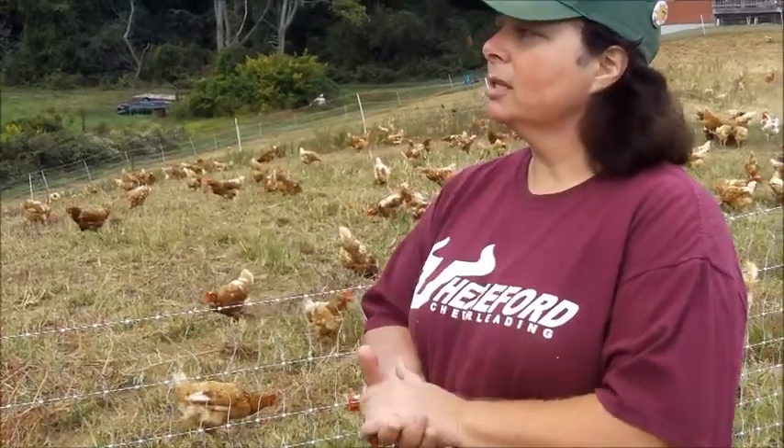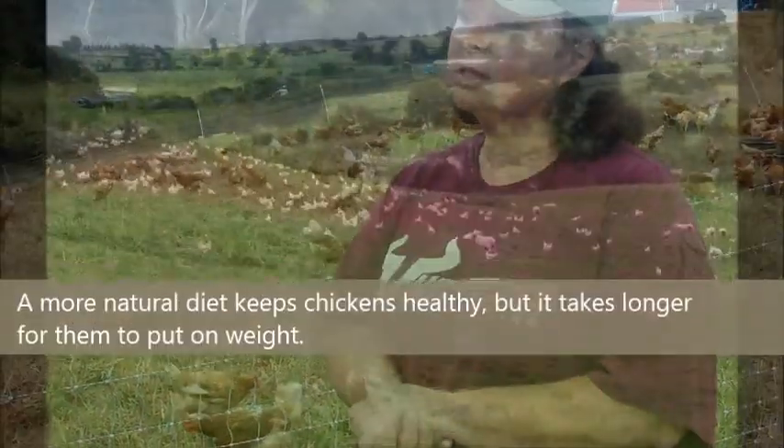How many chickens would you say are on your farm? About 2,000 egg layers, and during the growing season we have a staggered group of meat chickens. We typically do 3,000 to 4,000 meat chickens in a season.